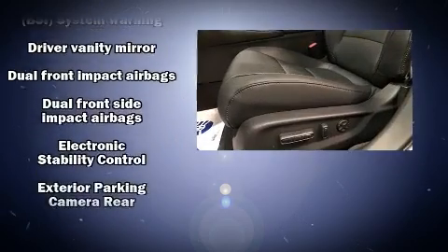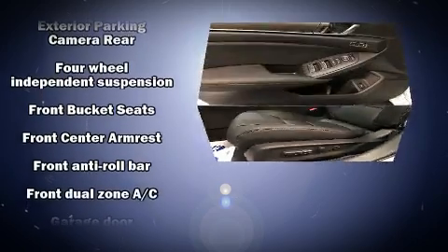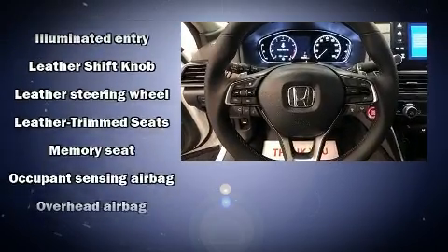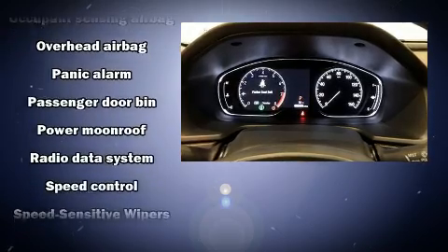Honda ensures the safety and security of its passengers with equipment such as dual front impact airbags with occupant sensing airbag, head curtain airbags, traction control, brake assist, a panic alarm, an emergency communication system, and four-wheel disc brakes with ABS.